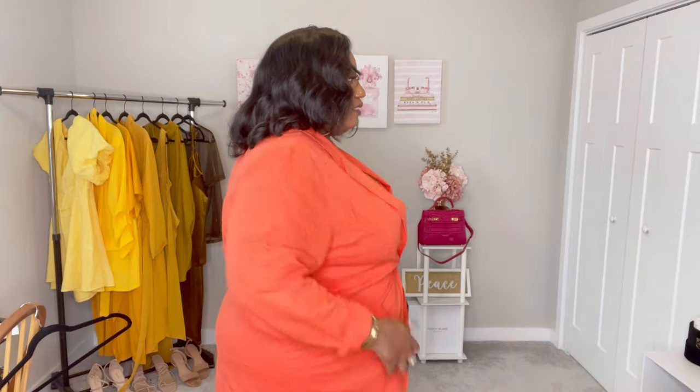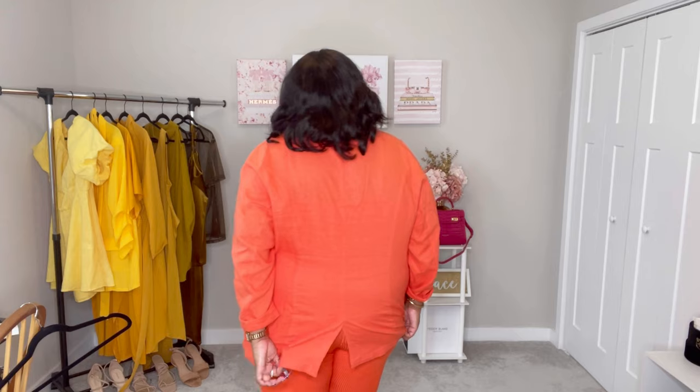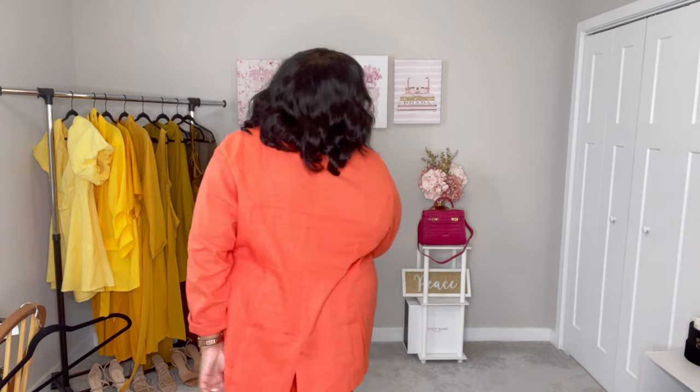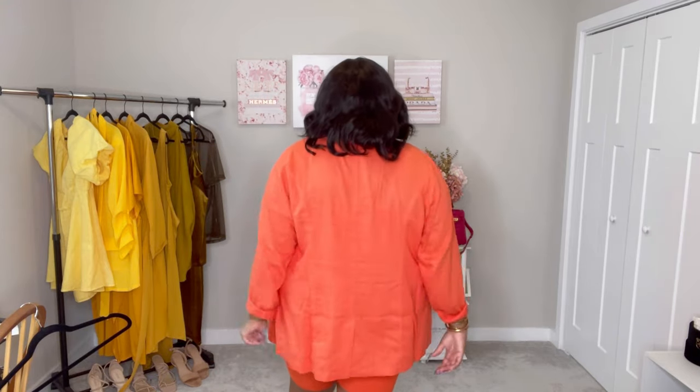It fits me well enough that I can button it up if I wanted to — it might not look the best buttoned but I can get it buttoned. It does have a slit in the back of the jacket. There's a string that usually ties it together — you can cut that string off and give yourself a little bit more room in the jacket.